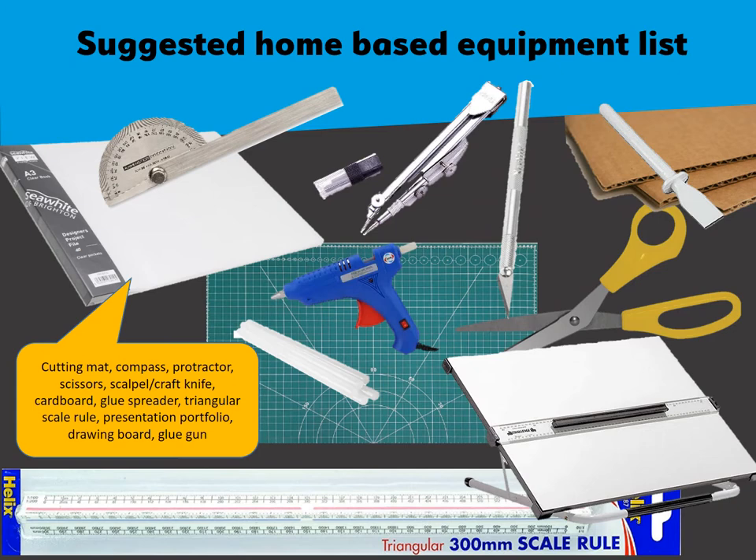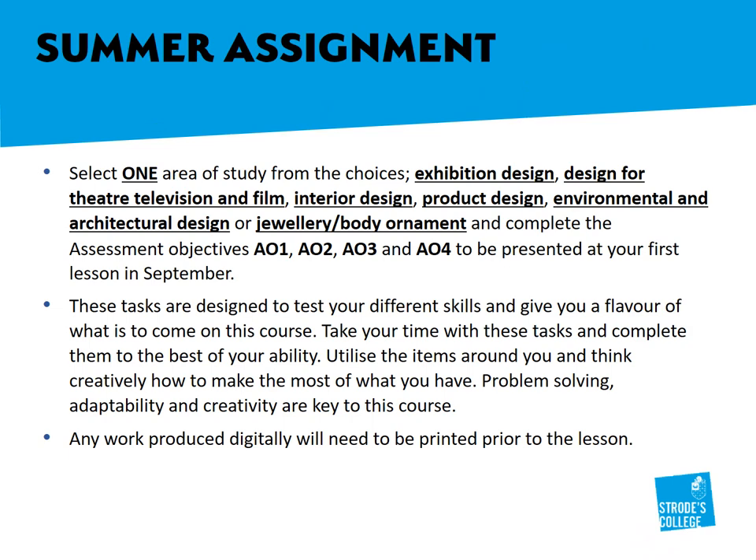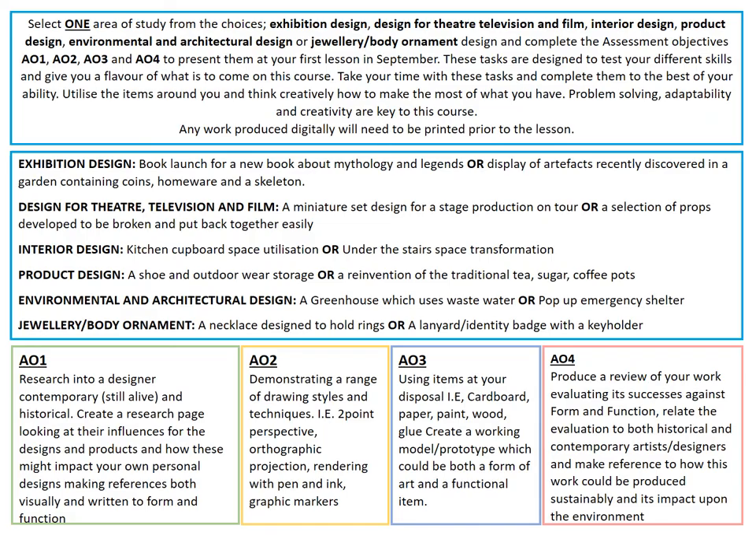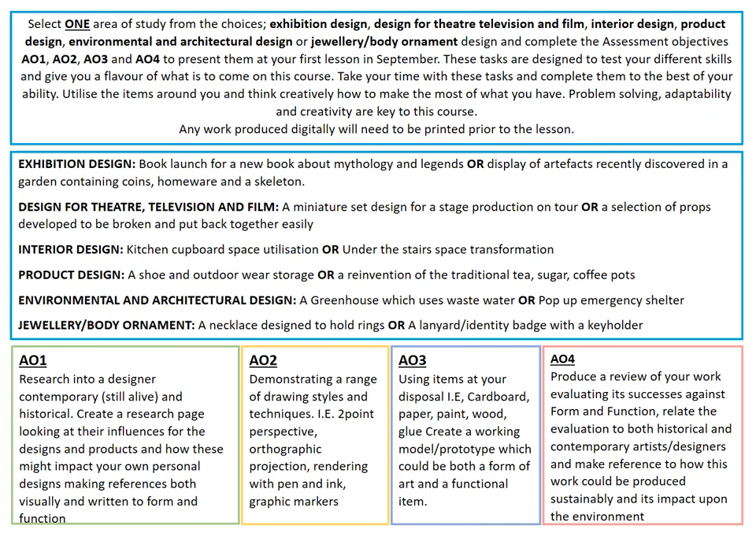This is a mandatory list of equipment which will enable you to complete work. There is also a suggested home-based equipment list, which is not mandatory. This brings us on to the summer assignment. My final note is — I guess I will see you hopefully in September.